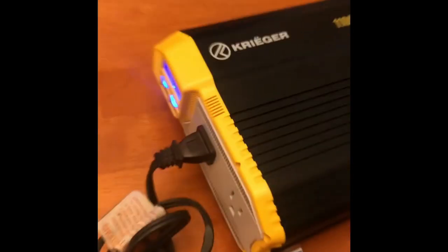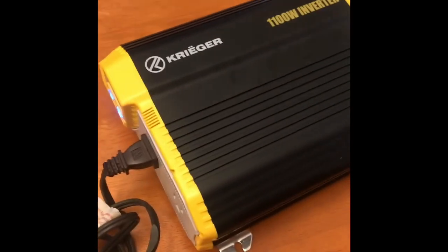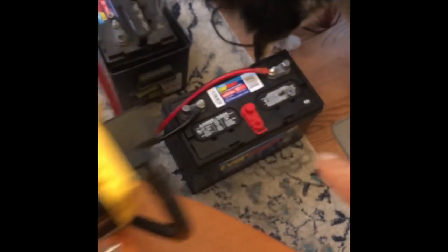This inverter has all the protections that you will need: overload, overvoltage, undervoltage, high temperature, and short circuit. All of this is displayed on the LCD screen, as well as input voltage, output wattage, and battery level.